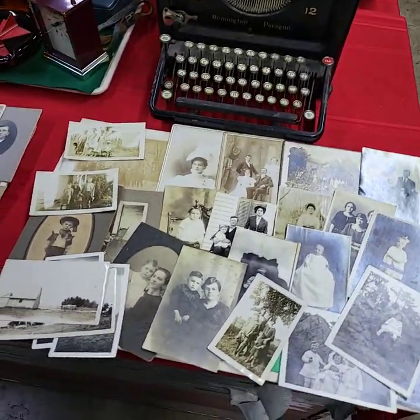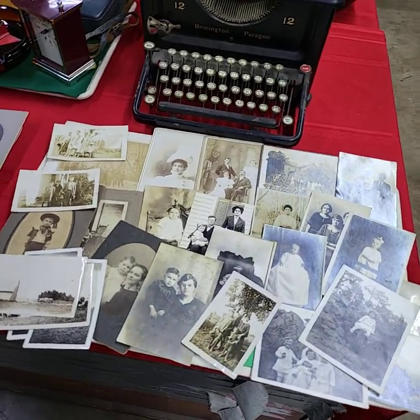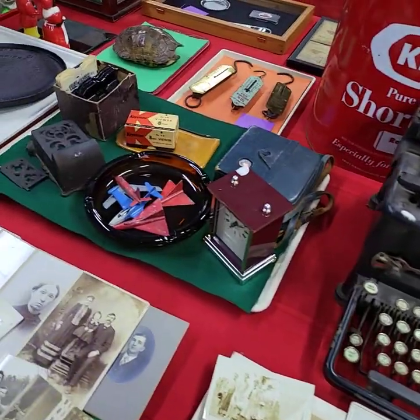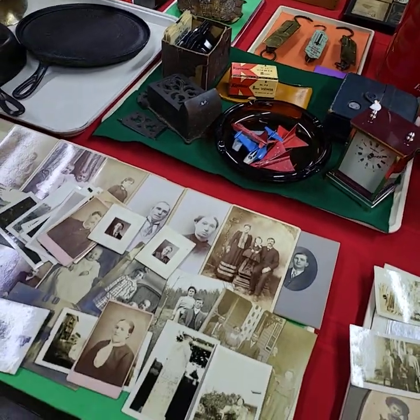Hello everybody, this is the video preview for our YouTube live auction Thursday January 19th starting at 3 o'clock. I'm going to run through and give you a quick video preview of all the goodies we're going to have out for bid. Items on a tray will be sold by the tray full unless otherwise noted.